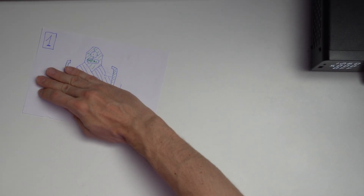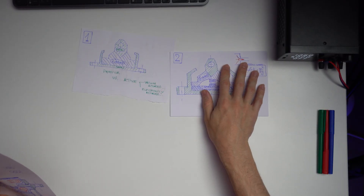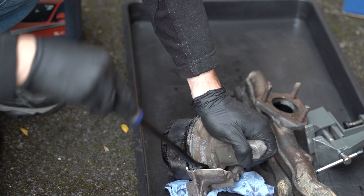Engine mounts are interesting components. They're interesting because they need to support the engine, absorb vibration from the engine, protect the engine from the road, and also mitigate against the twisting motion of the engine when we accelerate and the untwisting motion when we decelerate. Because I recently changed the engine mounts on my vehicle, I was curious to understand how these components work, so I took one apart. This is our discussion regarding engine mounts.